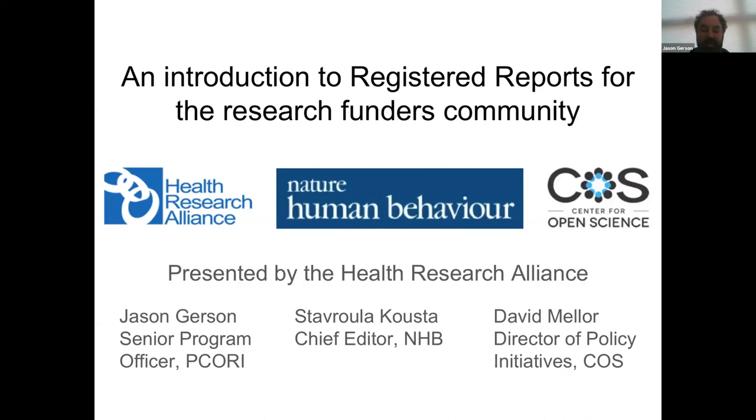Dr. David Meller is the Director of Policy Initiatives at the Center for Open Science and supervises the implementation of open science policies, including data citation, data and code sharing, pre-registration, replication, and registered reports. And Dr. Sarula Kuzta is the Chief Editor of Nature Human Behavior, where she's implemented the registered reports format, and has over a decade of experience in implementing high standards of research at class biology and trends in cognitive sciences.